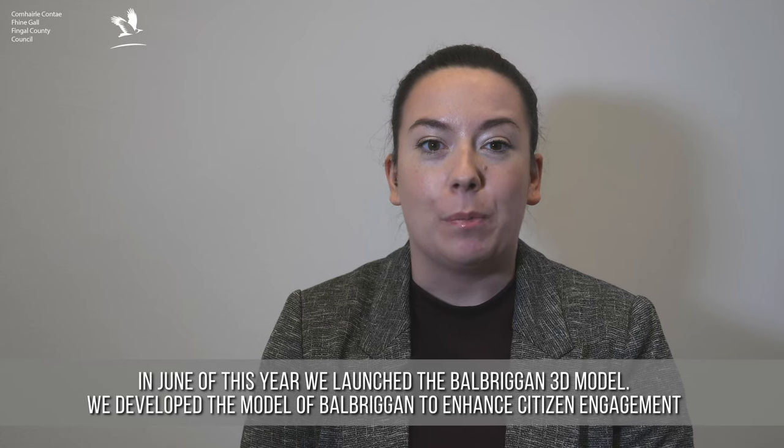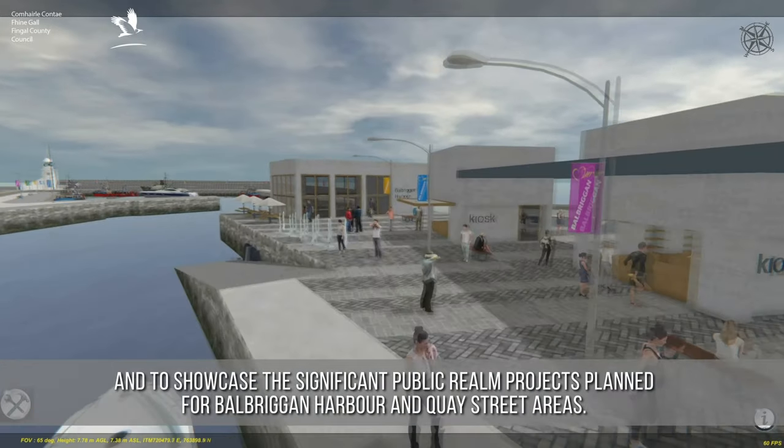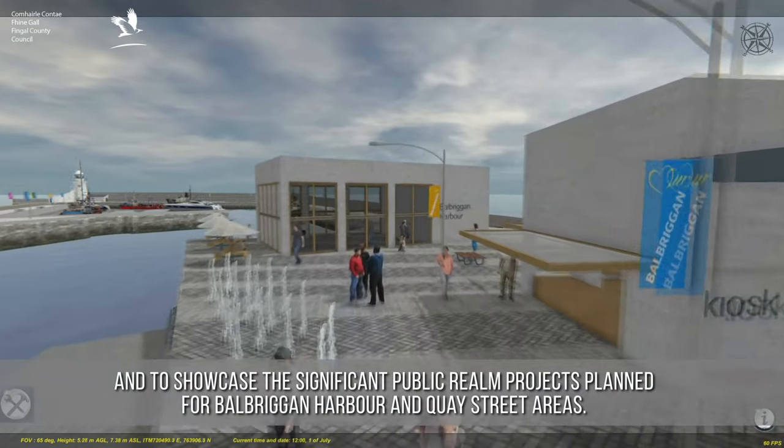In June of this year we launched the Balbriggan Treaty Model. We developed the model of Balbriggan to enhance citizen engagement and to showcase the significant public realm projects planned for Balbriggan Harbour and the Quay Street areas.